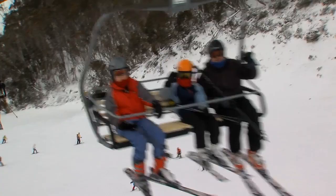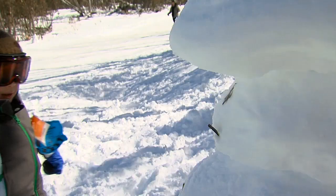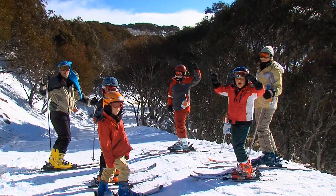So whether you're here to ski hard or just to have fun, there's something for you — there's lots on offer here at Hotham. We welcome everybody. We love Hotham!